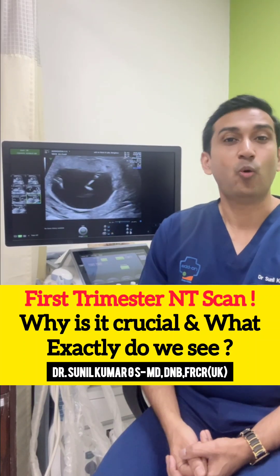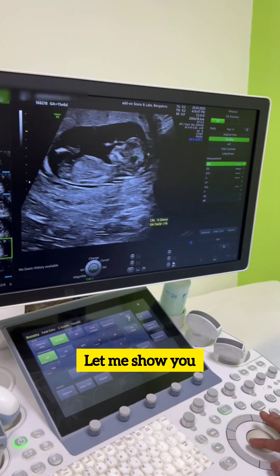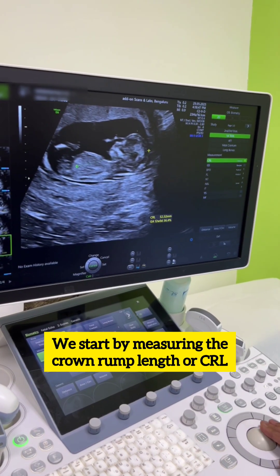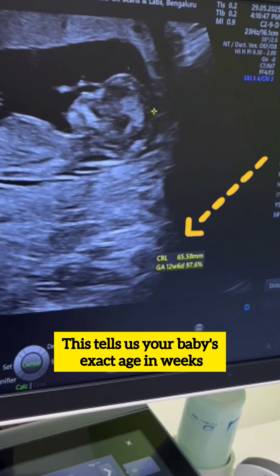First trimester NT Scan — why is it crucial and what exactly do we see? Let me show you. We start by measuring the crown-rump length, or CRL. This tells us your baby's exact age in weeks.